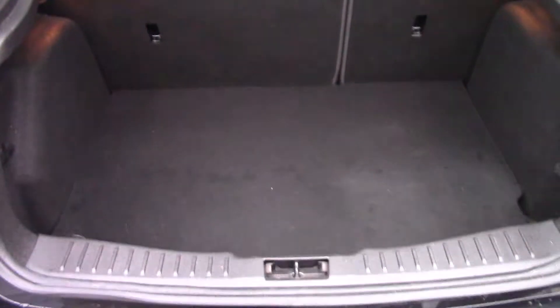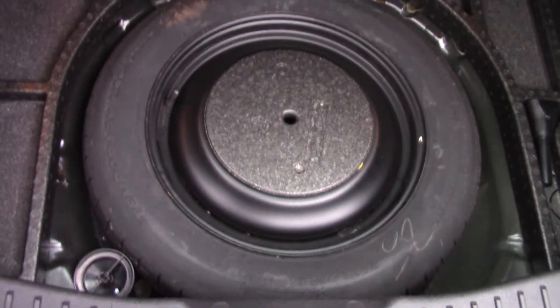Opening the boot we can see all of the available boot space, and if we lift up this carpet we've got a spare wheel underneath.